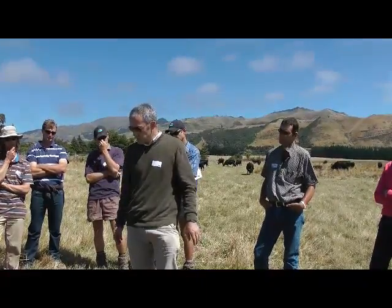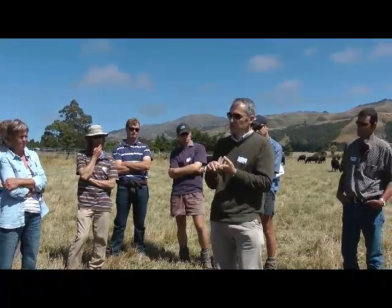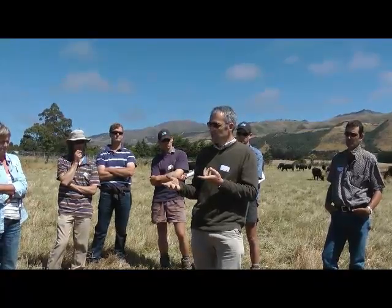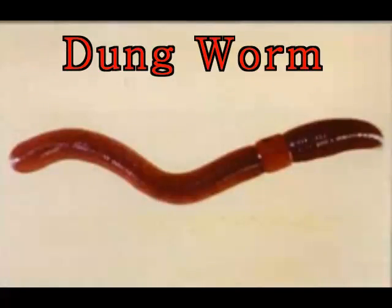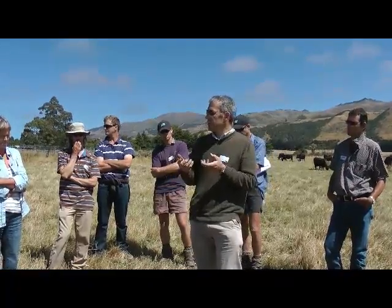Some of the other introduced earthworm species are also important. Starting from the top, there'd be the dungworms, Lumbricus rubellus, which are able to help with nutrient turnover just at the soil surface — partly helping break down thatch and improving soil structure. The less thatch you have at the soil surface, the better penetration of water, the better root growth, and the better nutrient uptake. So there are a lot of indirect benefits from having those surface-dwelling dungworms.